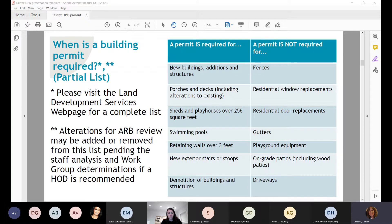When is a building permit required? This is just a partial list — please visit the Land Development Services webpage for a complete list. Building permits are required for things like new buildings, additions, new structures, porches, and decks. Things that building permits are not required for include fences, residential window replacements, door replacements, and gutters. While window replacements aren't regulated within the zoning ordinance, there will be recommendations in the design guidelines for some of these items.